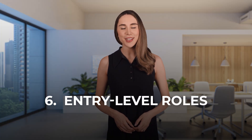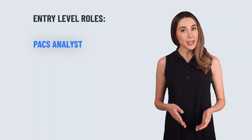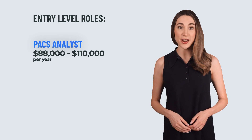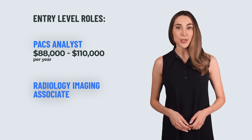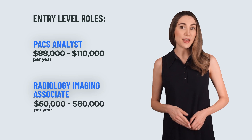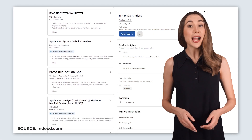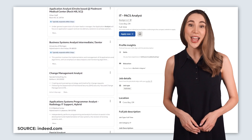Entry level roles. Let's start with entry level. First up is the PACs analyst. If you're starting here, you can expect a salary between $88,000 and $110,000 per year — not bad for an entry role. Next is the radiology imaging associate, typically earning $60,000 to $80,000. These roles give you great exposure to the technical side of imaging systems, making them perfect springboards for higher paying jobs down the line.